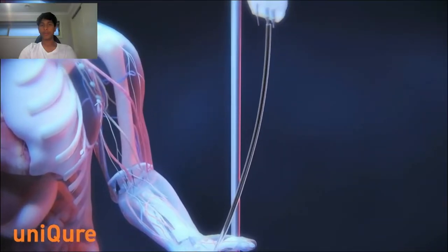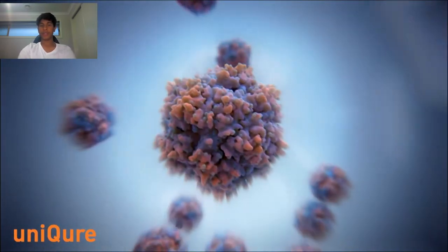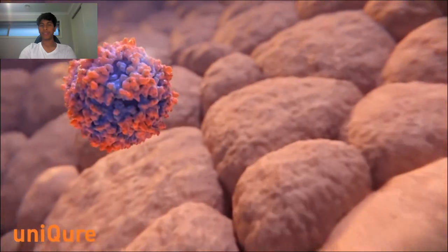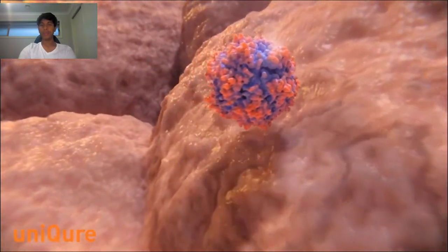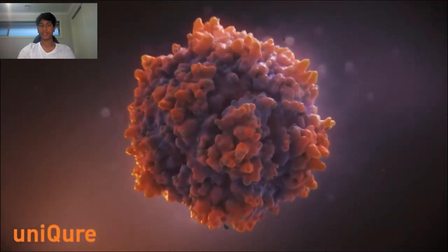Somatic gene therapy is a significant discovery because it is used to correct someone's defective genes in order to help the body combat or cure a particular disease. The discovery of somatic gene therapy is revolutionary as this emerging technology holds great promise for the treatment and cure of both inherited and acquired diseases. Many people will benefit from this discovery, as the ability to cure cancer, for example, is simply amazing. Thousands of lives will be saved across the world. Although the technique was first created in 1972, it has really improved in the last 10 years, making it almost complete.